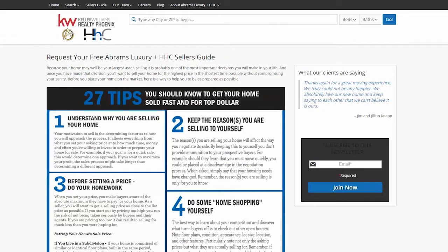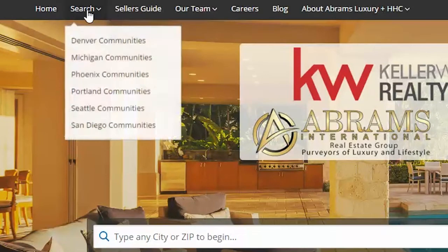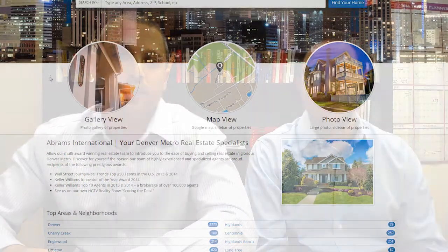If you're a buyer and you'd like to search for properties, click on the Search All Homes in Your Area link below. You have access to every property available on the market. You can certainly find what you're looking for, and it will help us start our search on our end. So click that link and check out homes for sale.